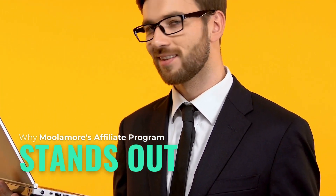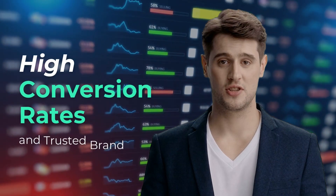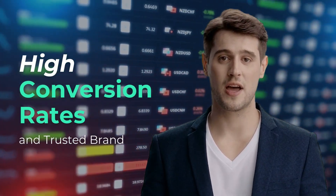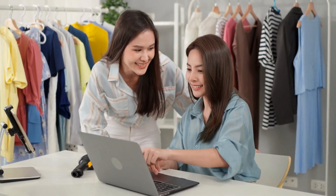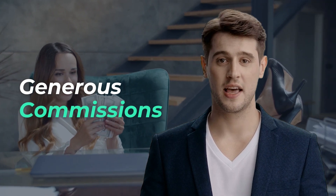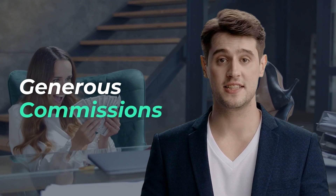Discover why you should opt for Moolamore's affiliate program. Here are the winning points. Moolamore's features are tailored to business needs, making it a sought-after product with strong market credibility. Promoting it means offering your audience a reliable solution, boosting your chances of conversion. Affiliates are well compensated with competitive commission rates, enabling a significant income stream by promoting a tool that helps SMEs succeed.